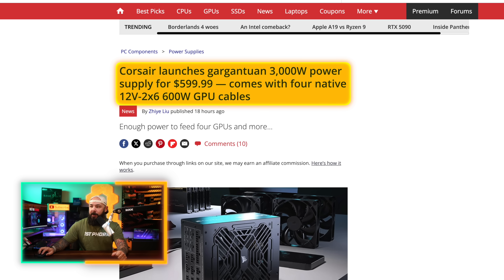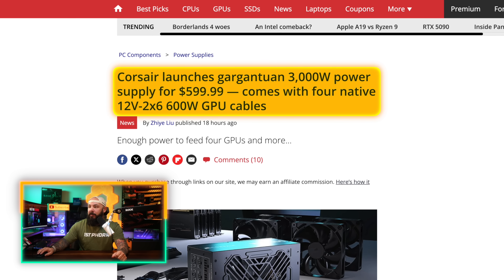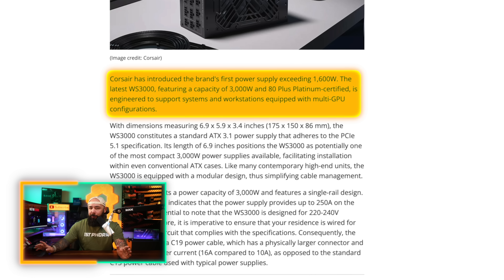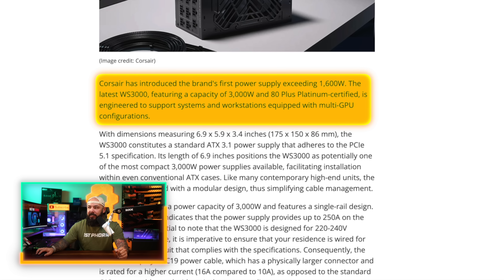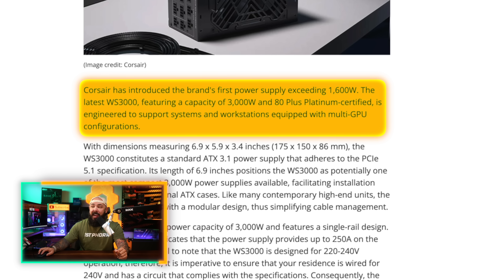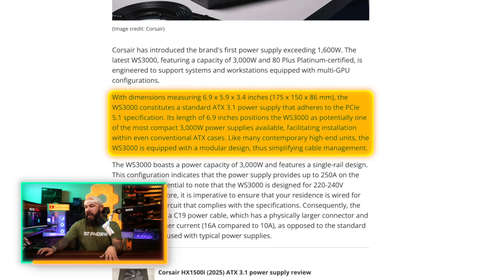This is a gargantuan 3000 watt power supply from Corsair coming in at $500. It comes with four native 12-volt, two-by-six, 600 watt cables. This is the first power supply from Corsair that exceeds 1600 watts — the latest WS3000 with 3000 watts of power. It's 80 Plus Platinum certified, and obviously this is not for your typical everyday gaming rig. This would be used for workstations, multi-GPU configs, things like that. It's a standard ATX 3.1 power supply, PCIe 5.1 spec.